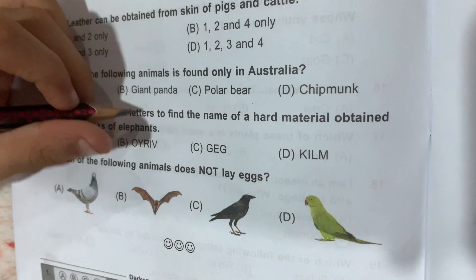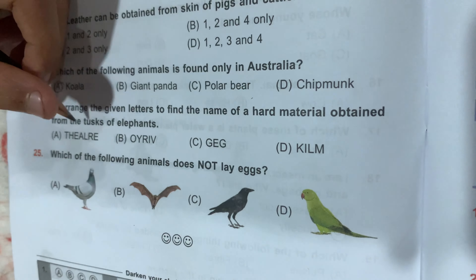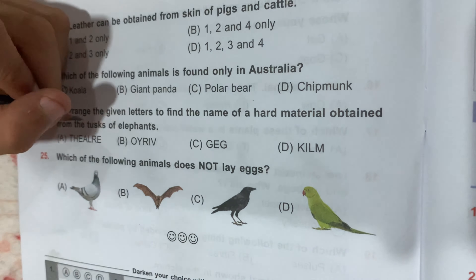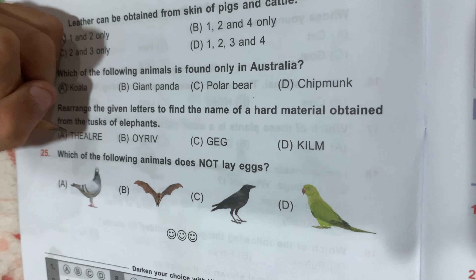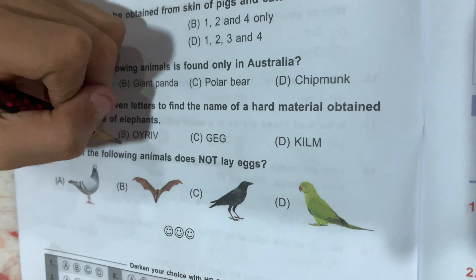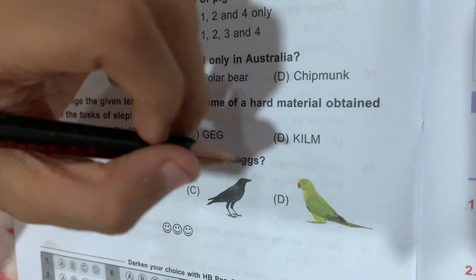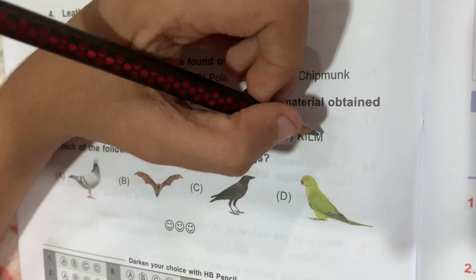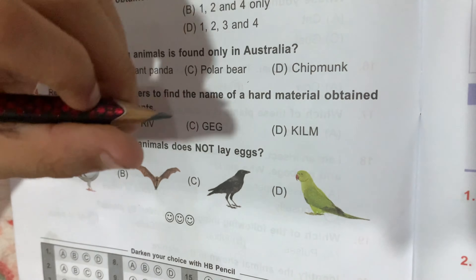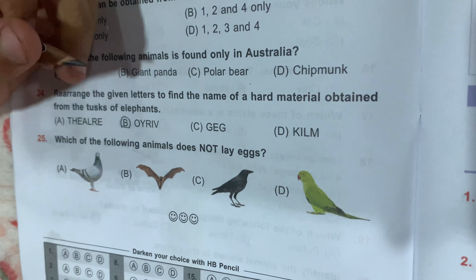Question number 24: rearrange the given letters to find the name of a hard material obtained from the tusk of an elephant. The correct option spells out ivory.